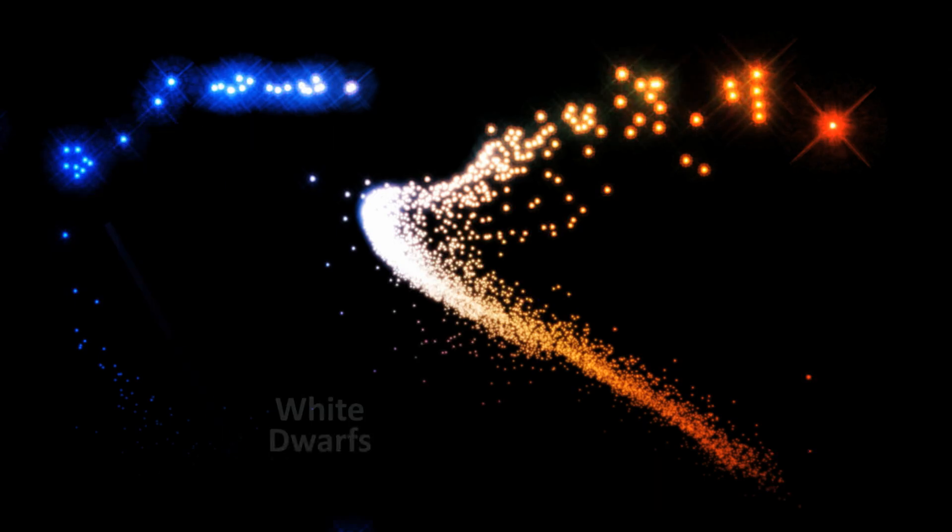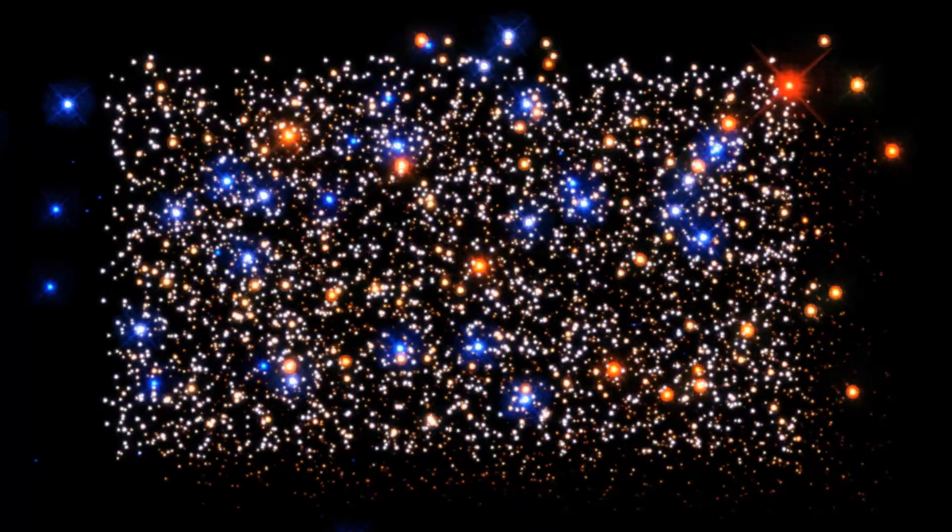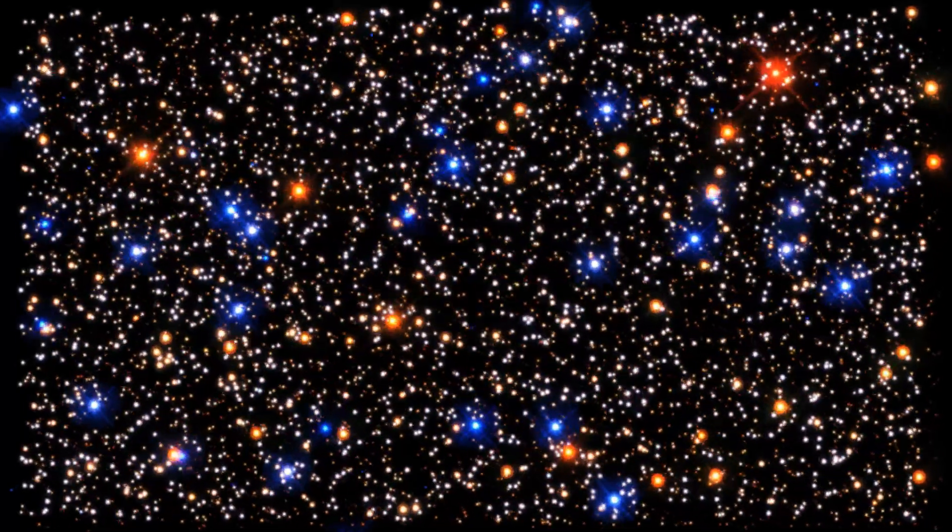Based on images from the Hubble Space Telescope, we've assembled a true plot that is a snapshot of the life history of stars in this ancient cluster.